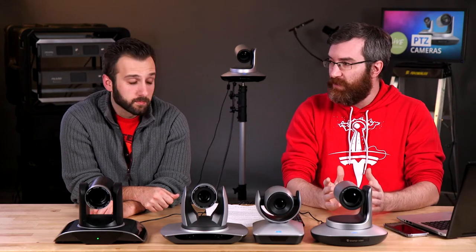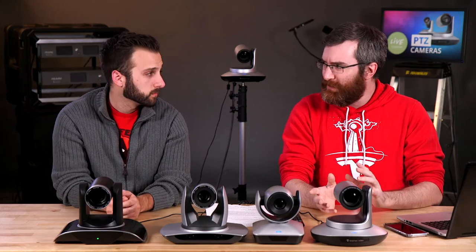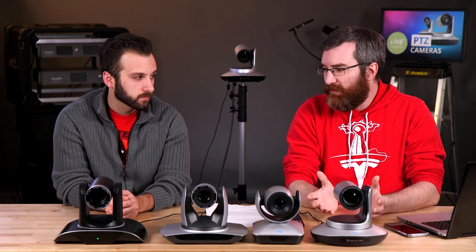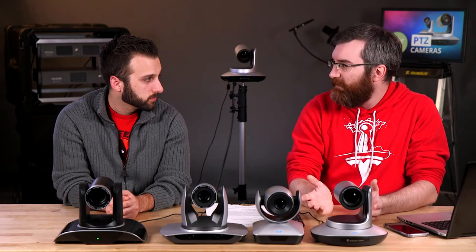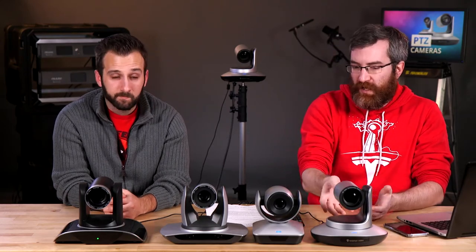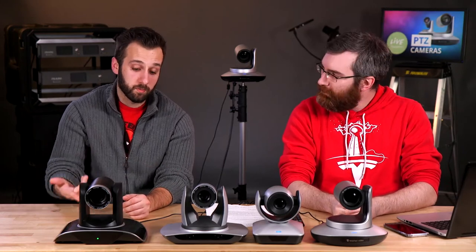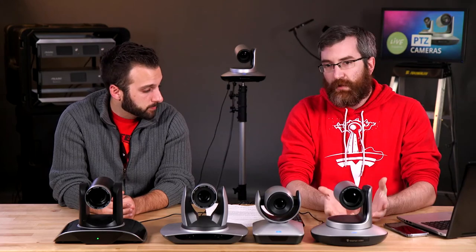PTZ cameras are a good value if your needs are a fixed position that doesn't change a lot and isn't necessarily portable. They are a little more awkward to move around compared to a small handycam. But for a fixed position — even in a music venue or local pub streaming a band — you could put in two or three cameras. For example, a really fun fixed shot like an overhead of a drummer: mount it on the ceiling and it just plants right down.